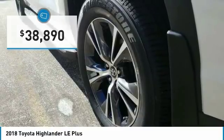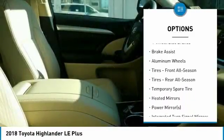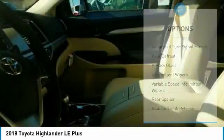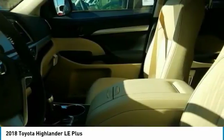Here are some of this vehicle's great options: stability control, traction control, keyless entry, backup camera, anti-lock braking system, power lift gate, steering wheel audio controls, lane departure warning, leather wrapped steering wheel, and Bluetooth.